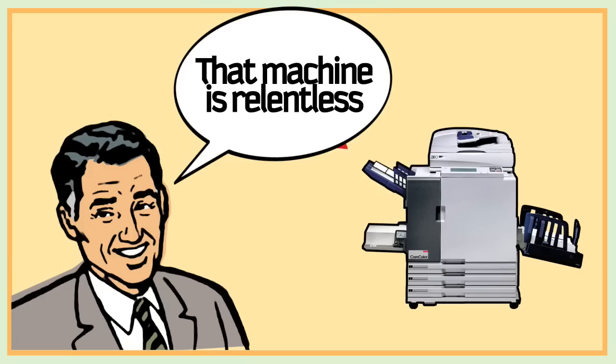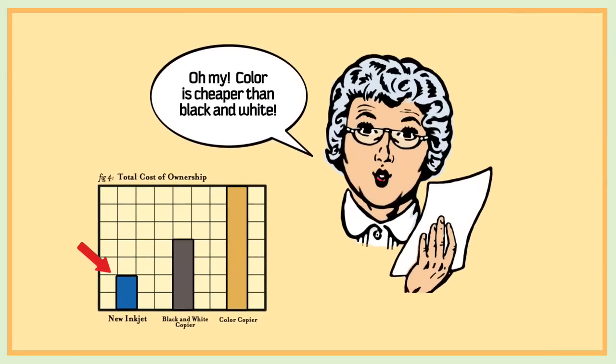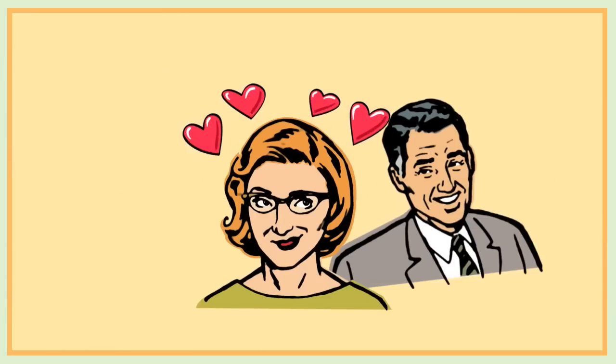That machine is relentless. The total cost of ownership is freakishly low. Color is cheaper than black and white. That inkjet is so cool.